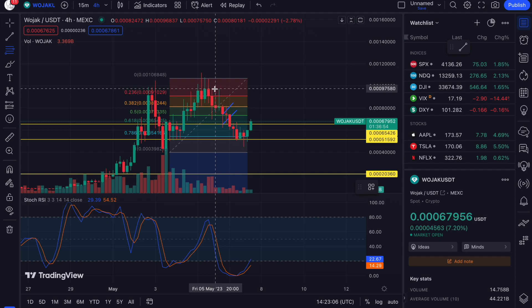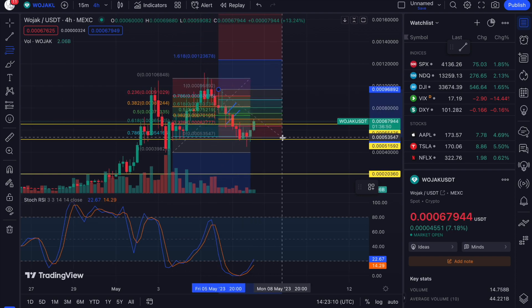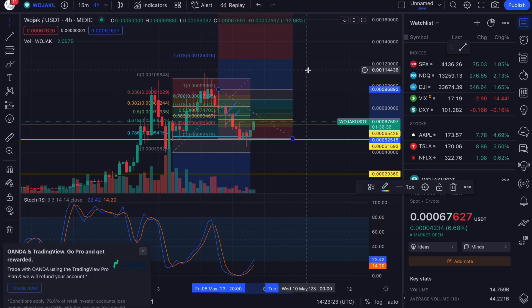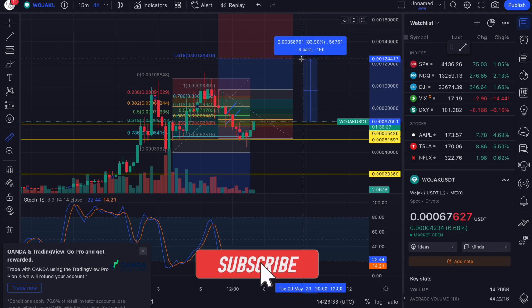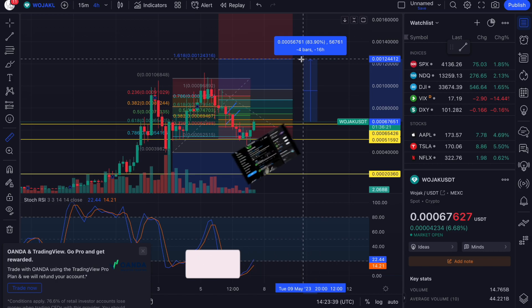For all of you who want to see potentially how high we can go, what we do is take our trusty Fibonacci from the top to the bottom — ignoring the wicks. It's looking like we could actually get to 0.00124. That is another 83% spot trade — fantastic. You don't get these returns in the stock market, guys.